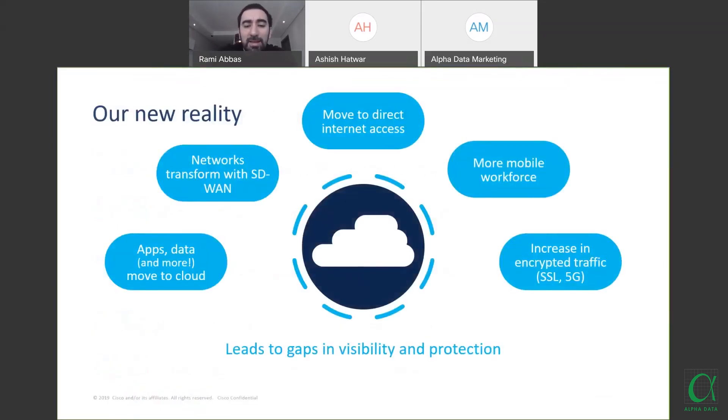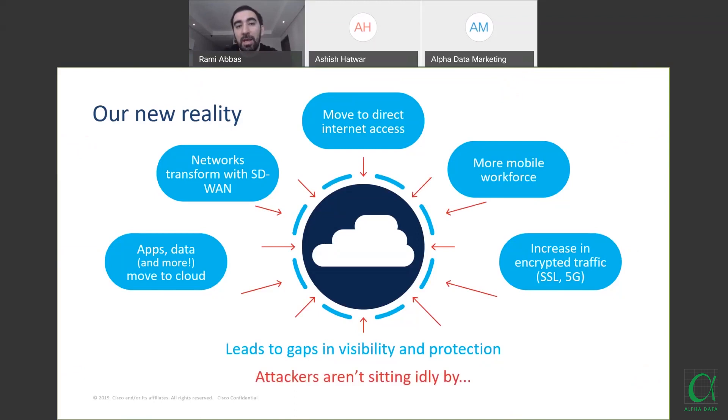Our new reality: apps, data, and more are moving to the cloud, and COVID-19 will accelerate this. Networks are transforming with SD-WAN. We're moving to direct internet access with a more mobile workforce. After COVID, we won't return to a maximum of 10% remote workers — we'll see a much larger number. The increase in encrypted traffic and 5G is creating significant visibility and protection gaps.